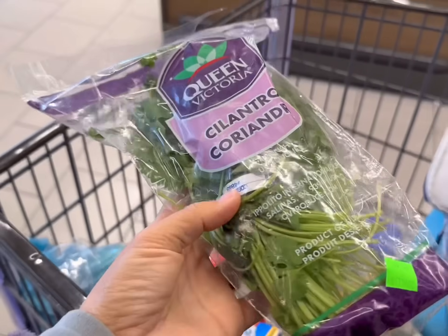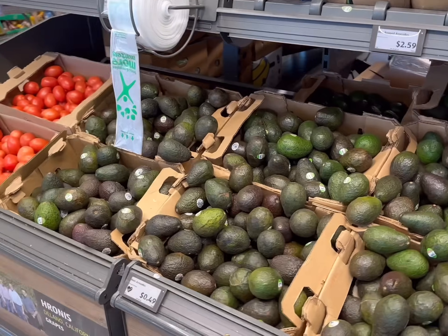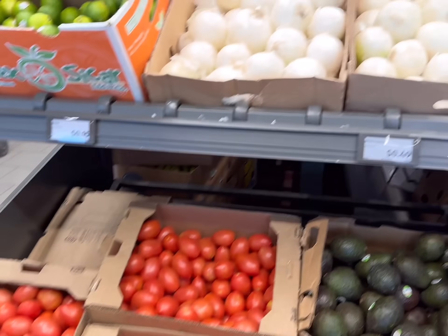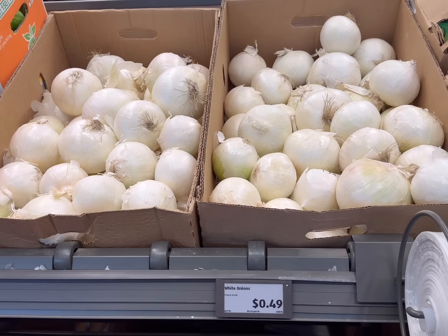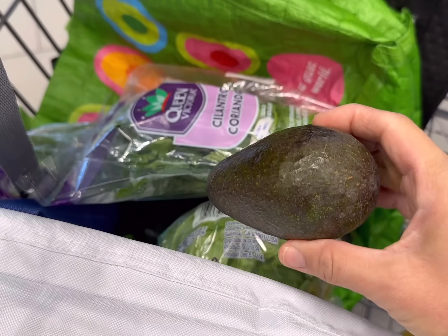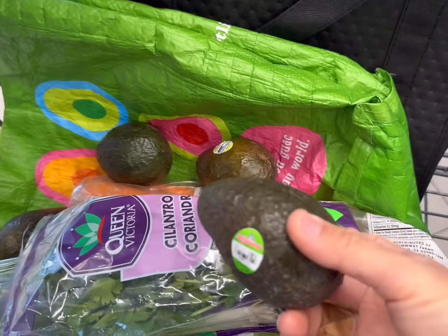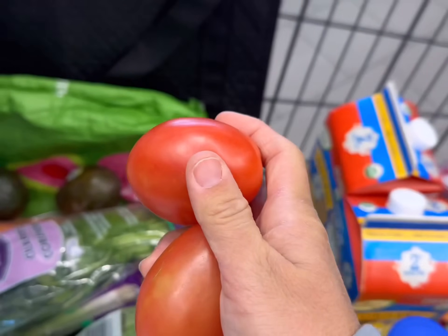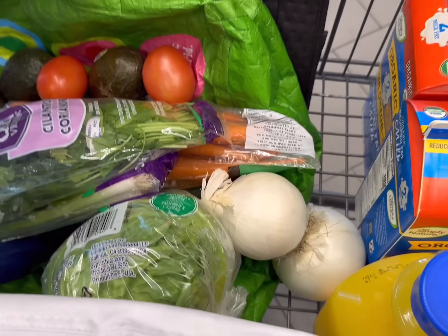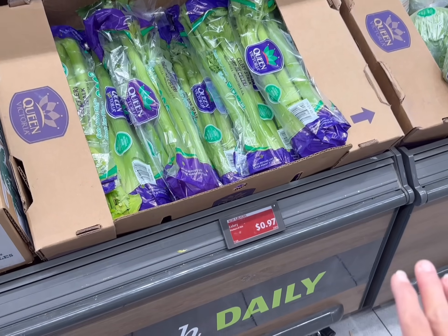I keep my cilantro in a jar of water in the fridge and it lasts about a month doing that. Now I need avocados — they're $0.49 each. Then I'll get some roma tomatoes for $0.79 a pound, maybe a couple of onions for $0.49 a pound, and maybe a lime or two for $0.15 each. You'll probably never find avocados cheaper than at Aldi, at least not in California. I'm also planning to make a homemade tomato sauce with all the tomatoes I have in the freezer.